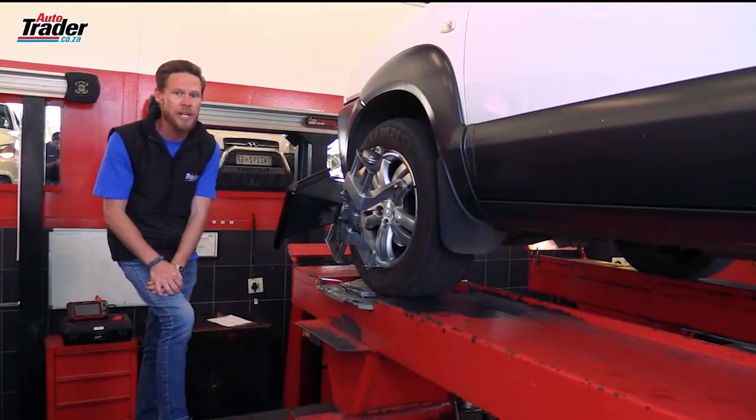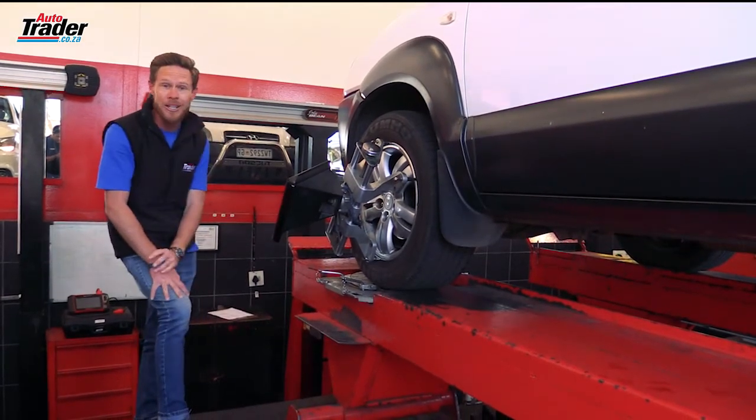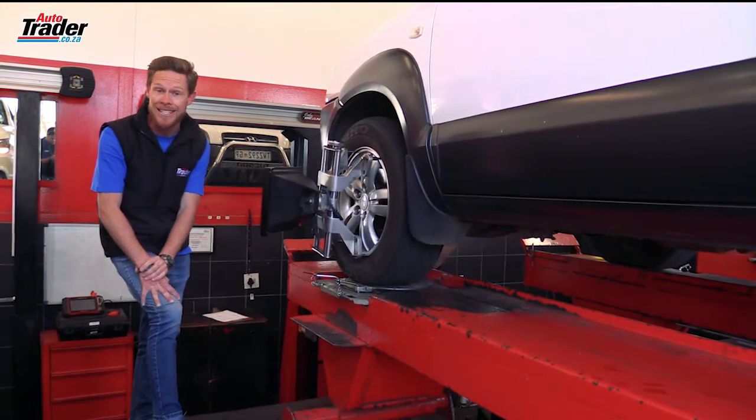This is not something that you can set with the naked eye, and that's why we've got it here with these plates on and a computer system to see how far this vehicle's alignment is out.